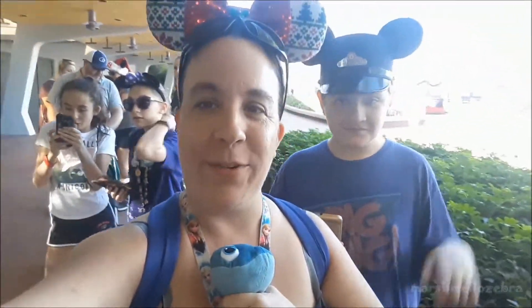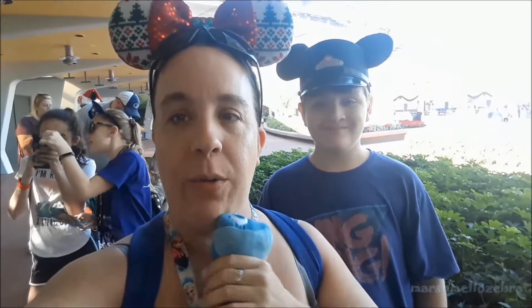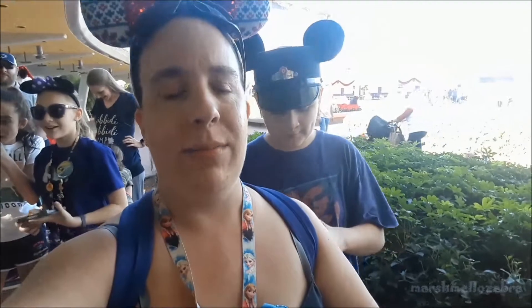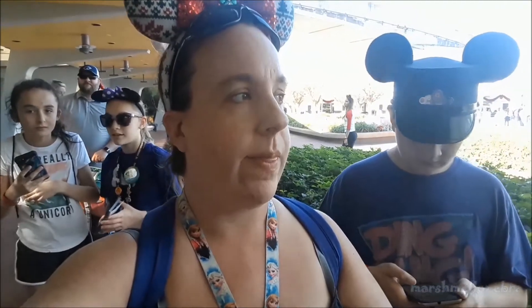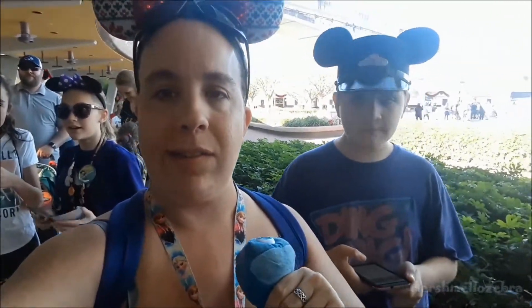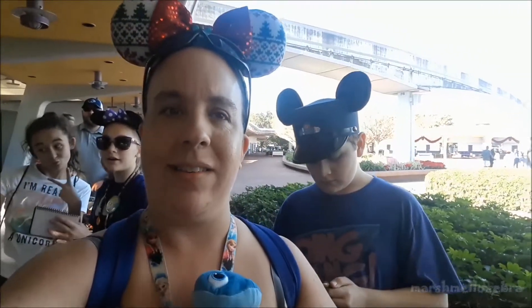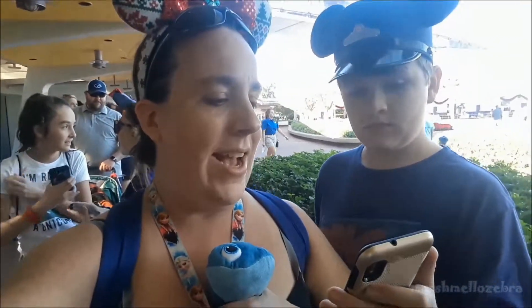Hey guys, guess where we are? Finally made it back to Epcot, so we're going to have a good day today. We're going to check out a little bit of the Festival of the Holidays, and we might try and go tonight to Hollywood Studios to check out some of their Christmas stuff. We weren't going to try and ride the new ride, Rise of the Resistance, but it went to full capacity at 8:30 this morning. So I guess it's another Hagrid thing.